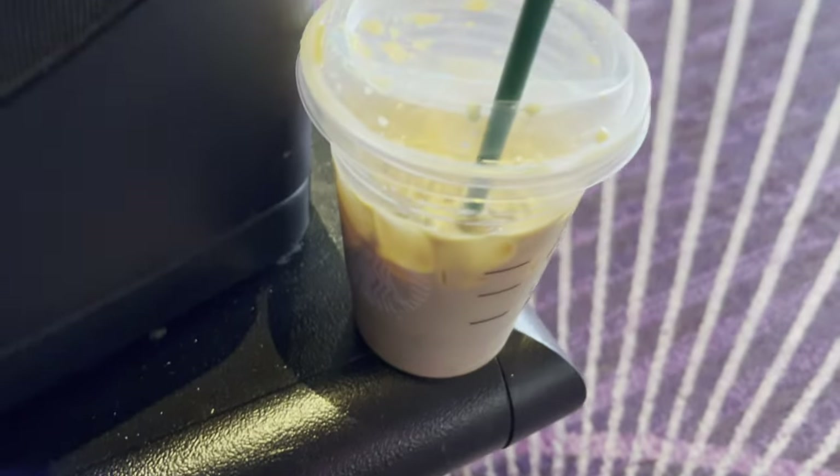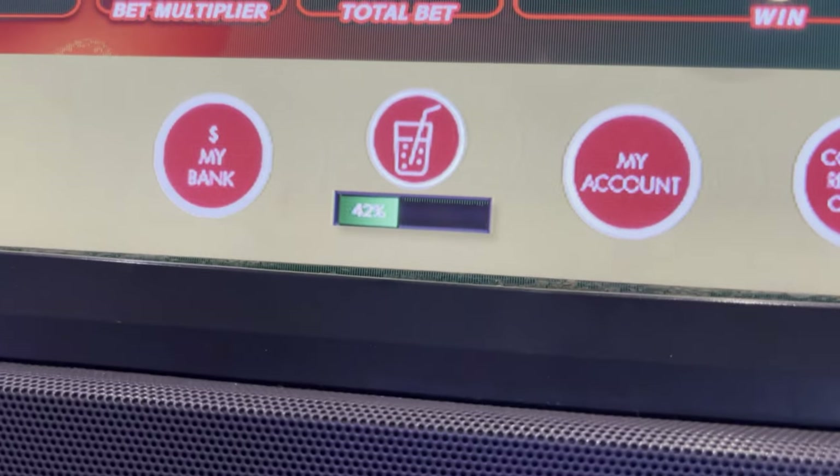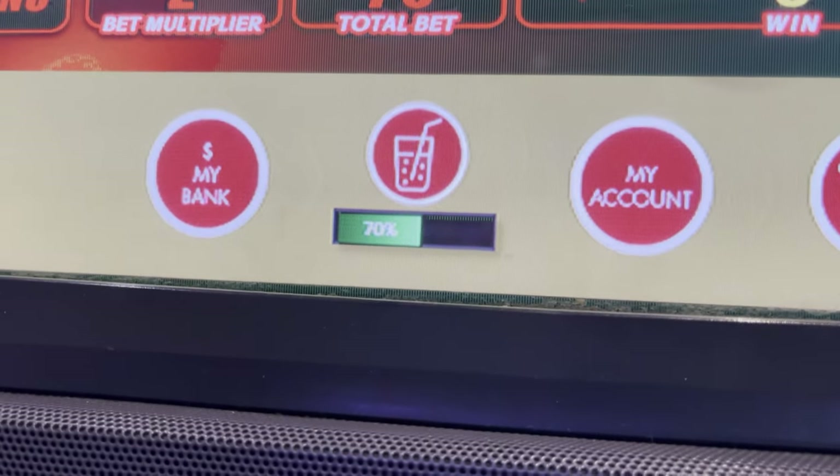We ended up grabbing something quick at the Starbucks downstairs — just coffee and sandwiches, but about $20 for a coffee and breakfast sandwich, which is a little pricey. The casino is really really big. We're going to hunker down on some machines and see if we can win some money. One neat thing they have here is a little meter on the machine that tells you when you can order a drink, so you can order right from the machine rather than waiting for a waitress.